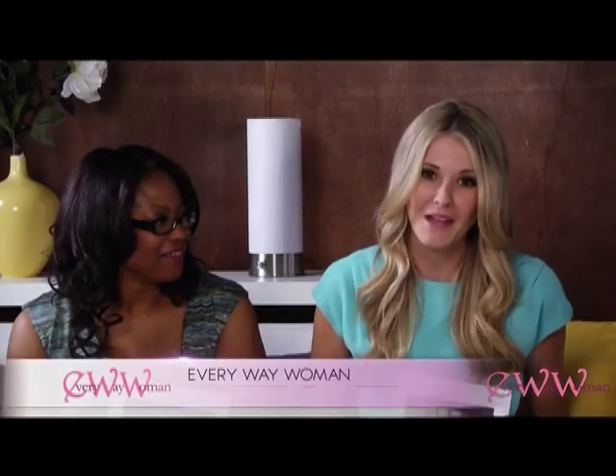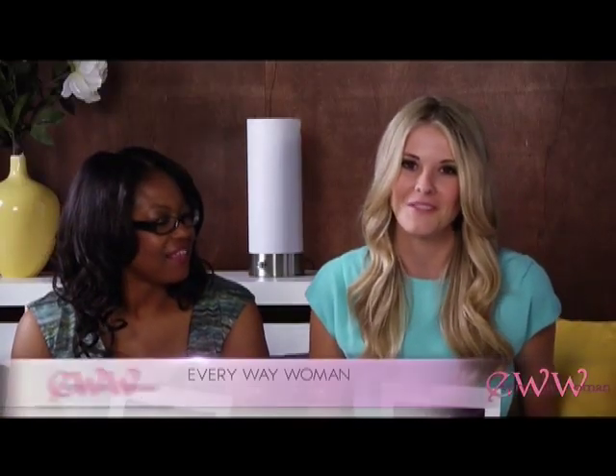Every woman is going to be a candidate for some form of reconstruction. That's great news. Thank you so much for being here, and congratulations on opening your new center, Finesse, in Southern California. Thank you for having me. We'll be back with more Every Way Woman — stay tuned after this.